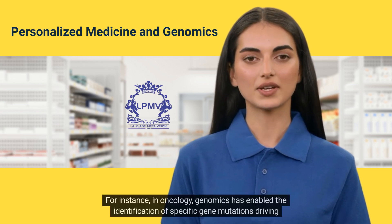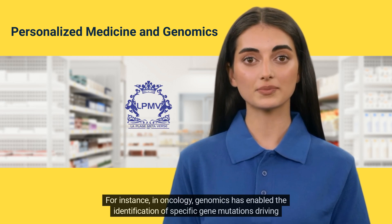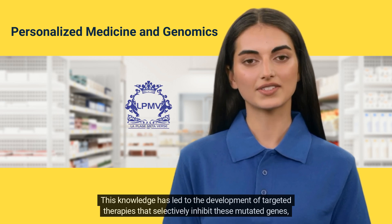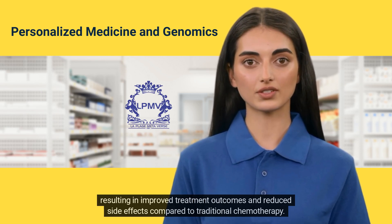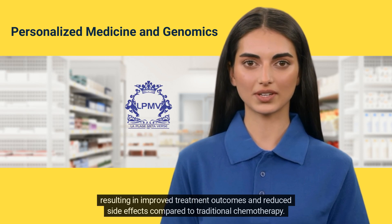For instance, in oncology, genomics has enabled the identification of specific gene mutations driving tumor growth in certain cancers. This knowledge has led to the development of targeted therapies that selectively inhibit these mutated genes, resulting in improved treatment outcomes and reduced side effects compared to traditional chemotherapy.